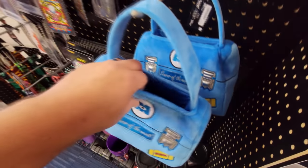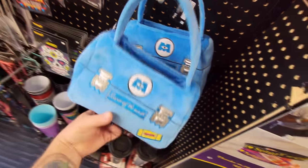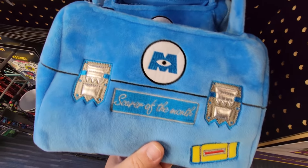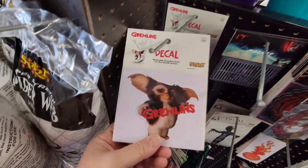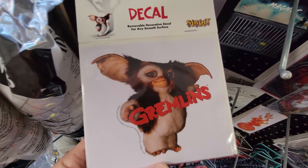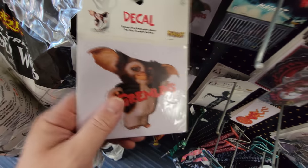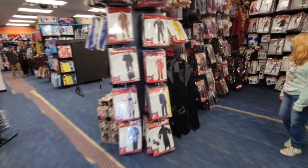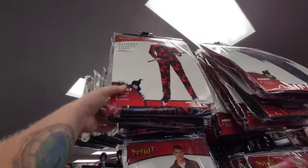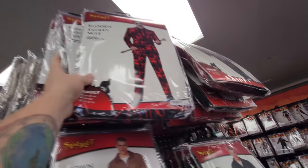Look at this - it's a Monsters, Inc. purse trick-or-treat bag. It says Scarer of the Month - that is cool. Oh look at this, guys - it is a Gremlins Gizmo decal. I would love to put that on my car. Let's make our way back over here. This is cool - I don't think I've seen this before. I've seen the suit that's all pumpkins, but this one is called Bloody Skulls suit. Look at that - that is pretty cool.